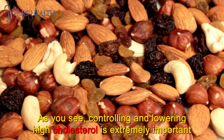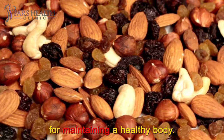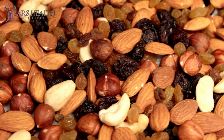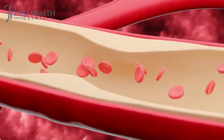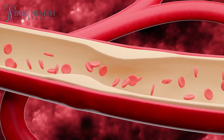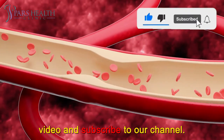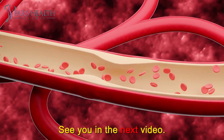As you can see, controlling and lowering high cholesterol is extremely important for maintaining a healthy body. You should be more aware of the symptoms of high cholesterol and have regular cholesterol tests to find out about your physical condition. Remember that following a diet for high cholesterol will have a significant effect on reducing it. If you are interested in videos like this, make sure to like this video and subscribe to our channel. We hope you have a wonderful day — see you in the next video.